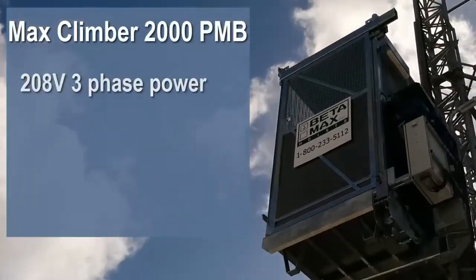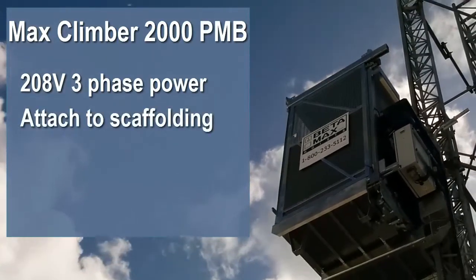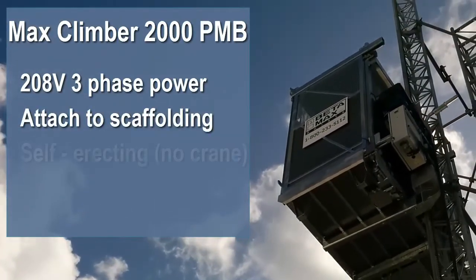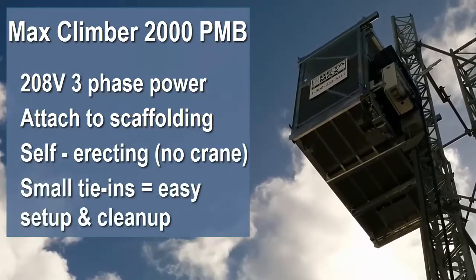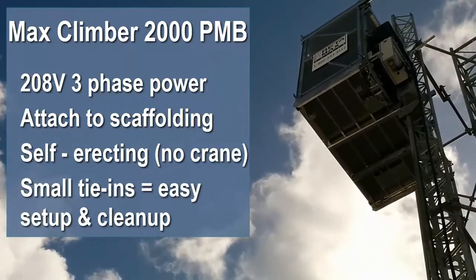They do like hoists that run on 208 three-phase power though. They also like hoists that can be attached to scaffolding, can be erected without a crane, and have tie-in and pull-out forces that are a fraction of a 6,000-pound hoist.